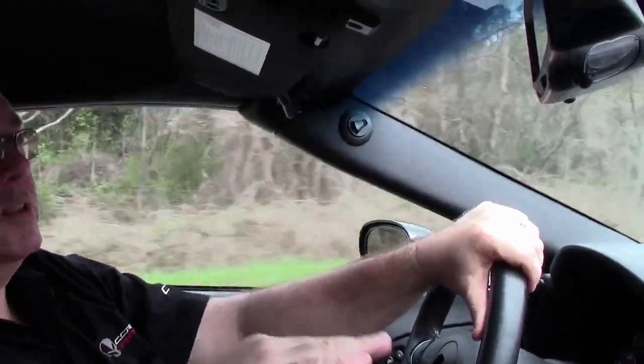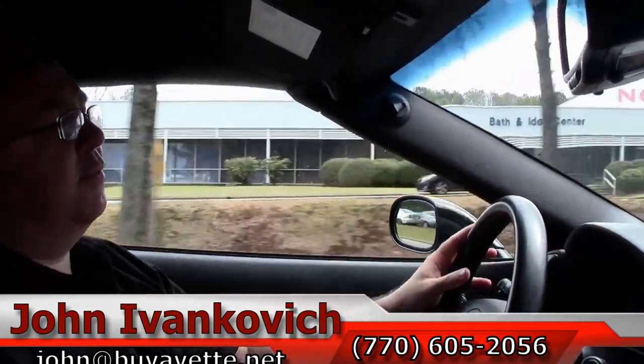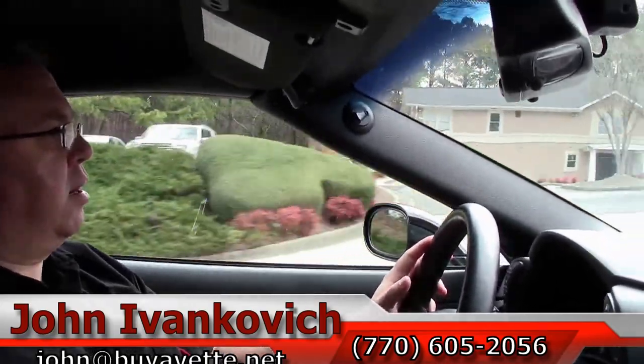If you'd like to know more about this Corvette or any of our hundreds of Corvettes we're carrying in stock, give me a holler at 770-605-2056, or email john@buyavet.net. Don't forget to subscribe to the YouTube channel — that way you get to see them first. If you have any questions about any of our cars, always feel free to holler at us at any time. We'll let the car do the talking, and we'll see you out on the road.